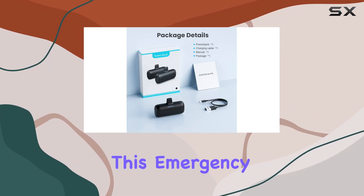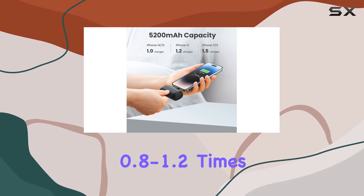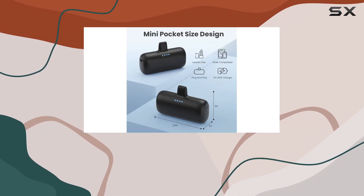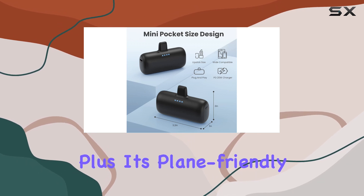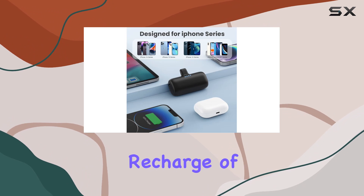Yes, it might get a bit warm during use, but that's perfectly normal. With a 5200 milliamp-hour capacity, this emergency battery backup can fully charge most iPhones 0.8 to 1.2 times, making it an ideal travel essential for short trips. Plus, it's plane-friendly.